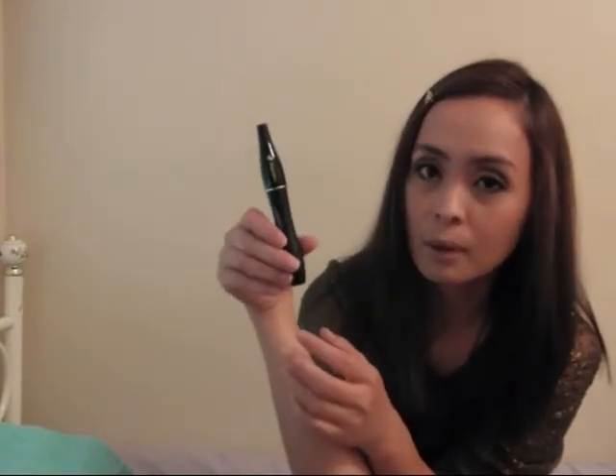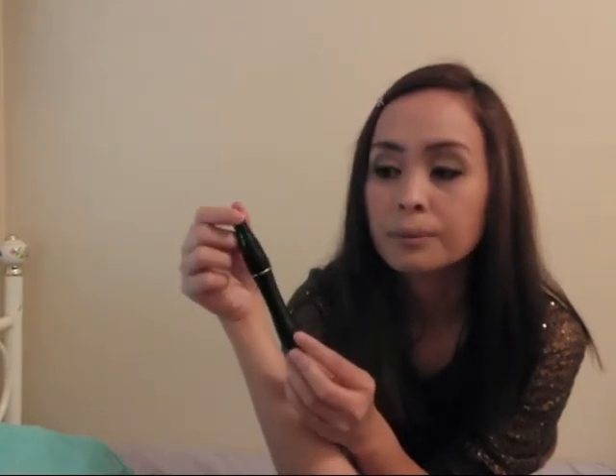The only thing I don't like is that it's hard to remove. This is the regular one — they also have a waterproof version, but I got the regular one. You have to use a really good makeup remover for this product. But I can recommend it — I love it. They have three colors available: deep black, black, and brown.